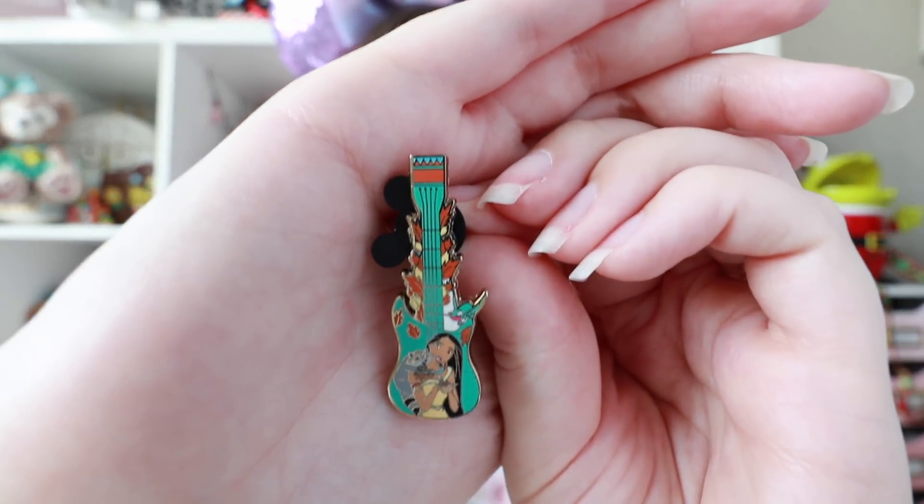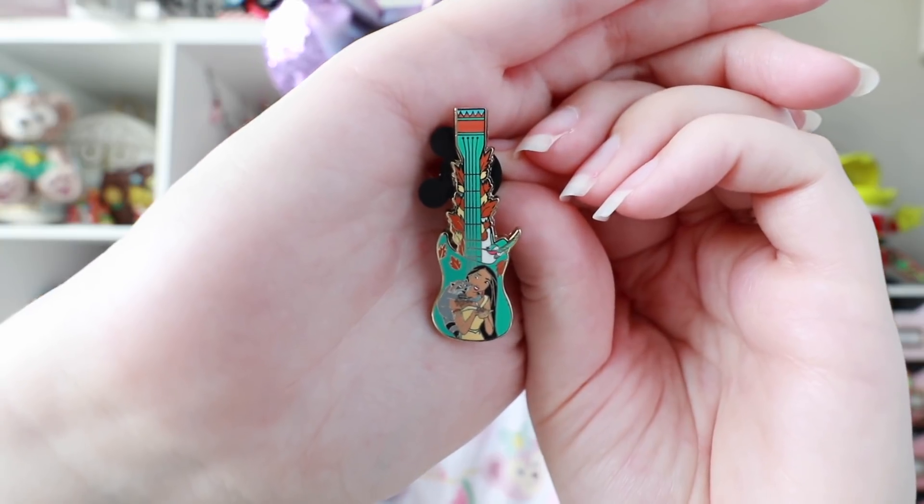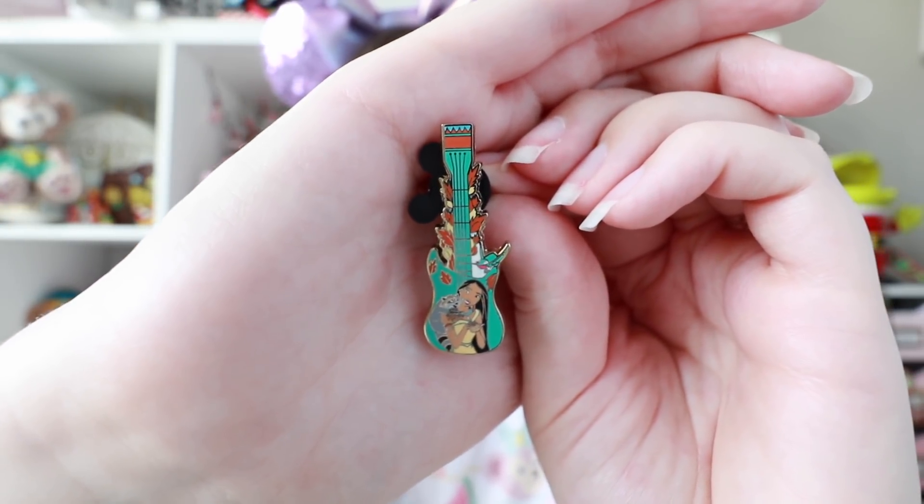Time for box number two. A lot of these were just kind of wrapped up in boxes of ten when I grabbed them, so hopefully there aren't too many doubles in here. I saw people opening them in Disneyland and they seemed to get a lot of the same ones. Okay, not a double so far — so good. We have Pocahontas. She's got Miko and she's got Flit, and the neck of the guitar has all of these different colored leaves. I love the color of this with the turquoise — this looks really good.